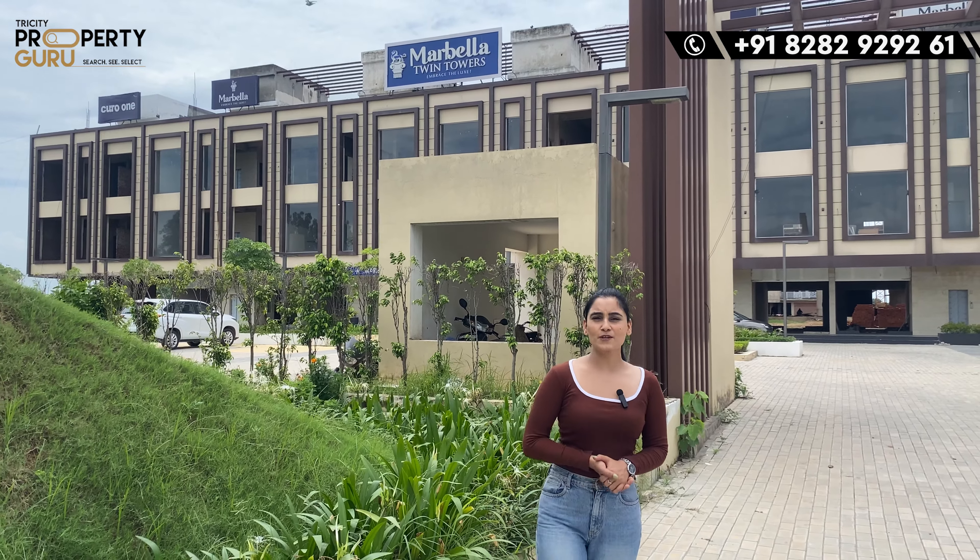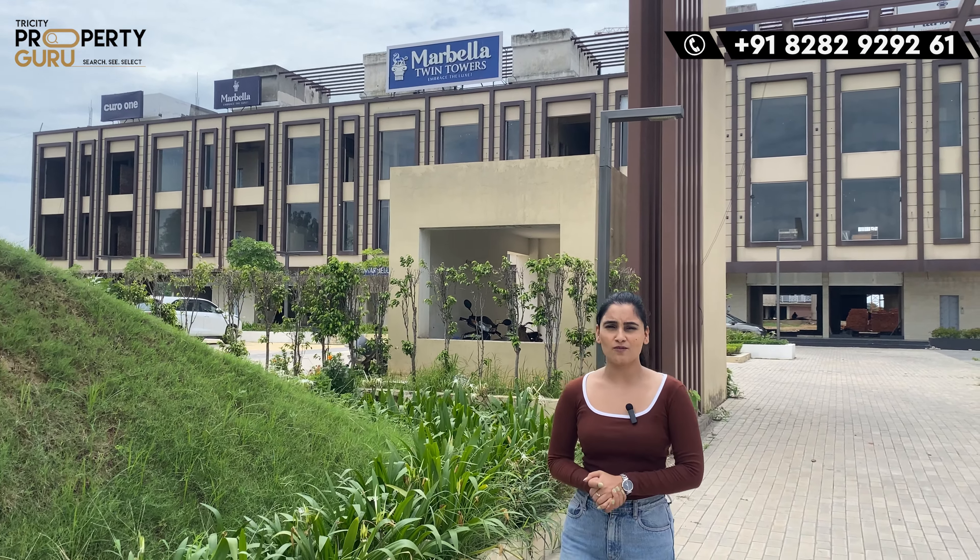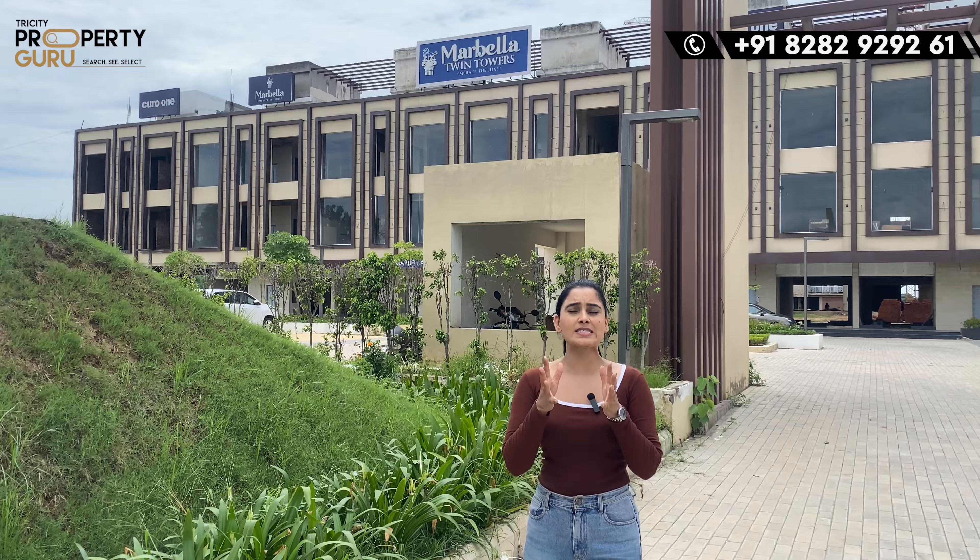Welcome to Sector 1 of New Chandigarh, where I am going to show you the tallest building of Tri-City, which is the Marbella Twin Tower — a total of 33 floors.